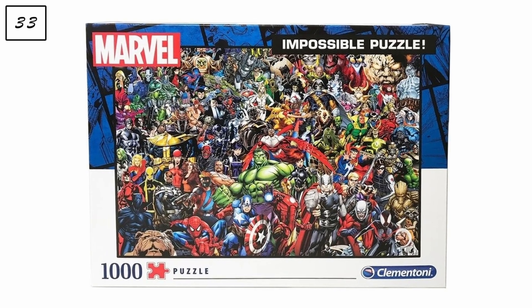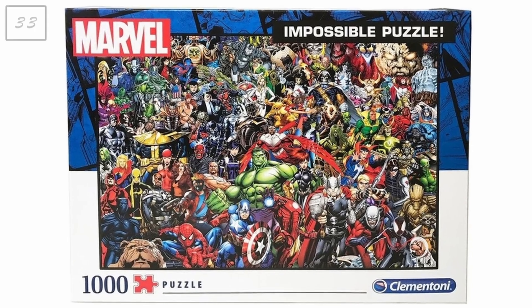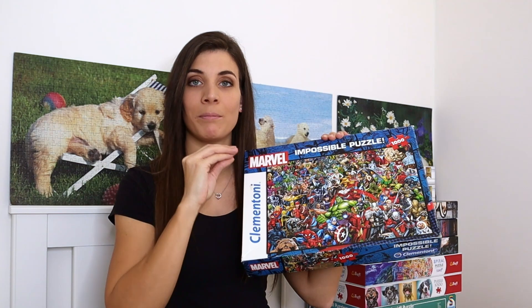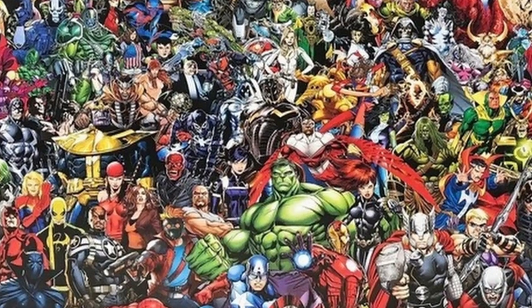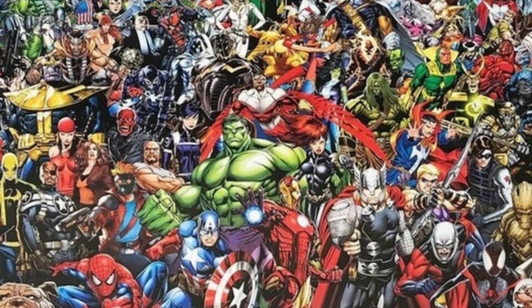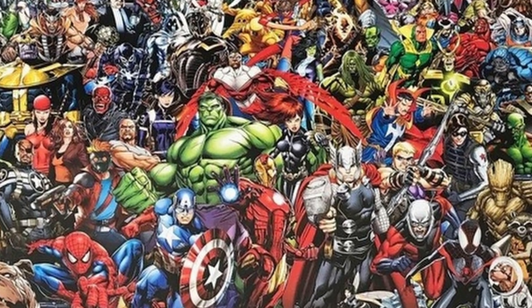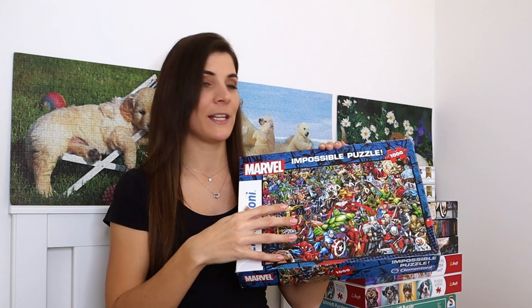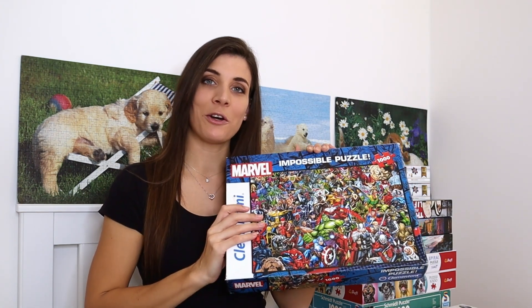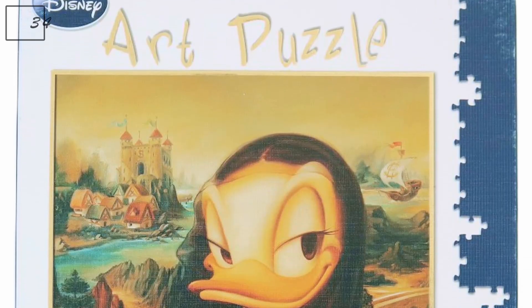The next one is an impossible puzzle called 'Marvel.' I'm definitely dreading this one — it looks like complete chaos. There are spaces on the picture which could help indicate which direction the pieces turn, but it's so chaotic that I'm still waiting to get enough courage to open it and start assembling.